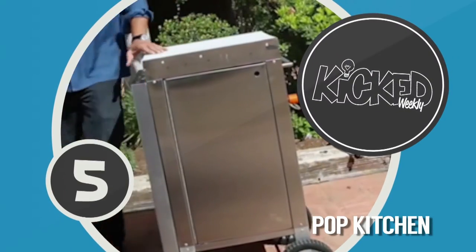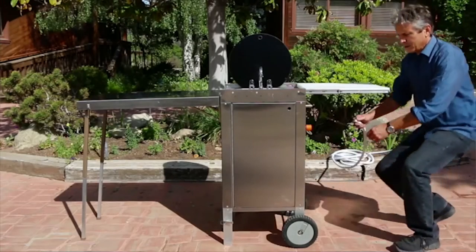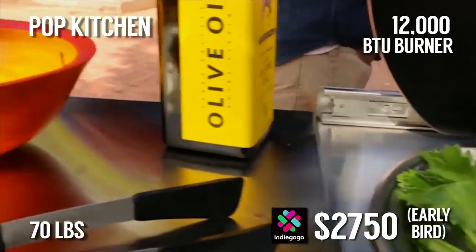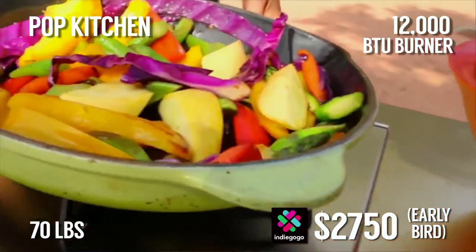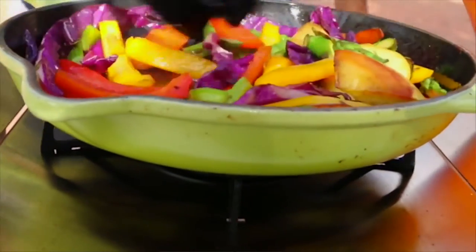In at number five this week is Pop Kitchen, a portable cooking station that will let you put your culinary expertise to use at the beach, a tailgate party, camping, or pretty much anywhere your hungry heart desires. One person can easily lift the unit into a car and when fully assembled you'll have over five and a half feet of counter space, a working sink and stove, storage area, and even a recessed cutting board.